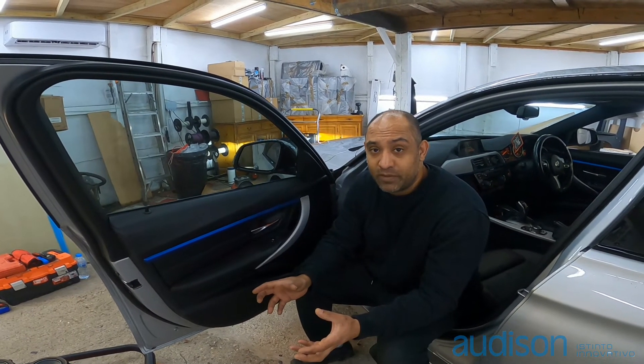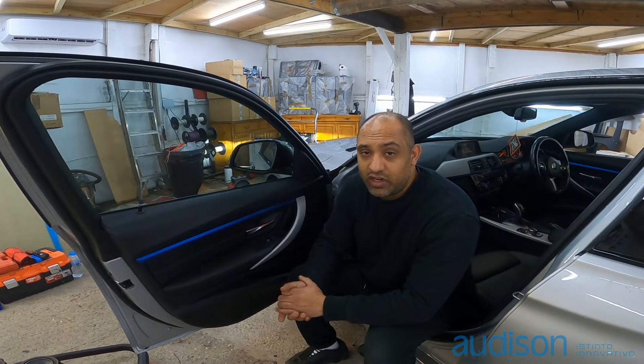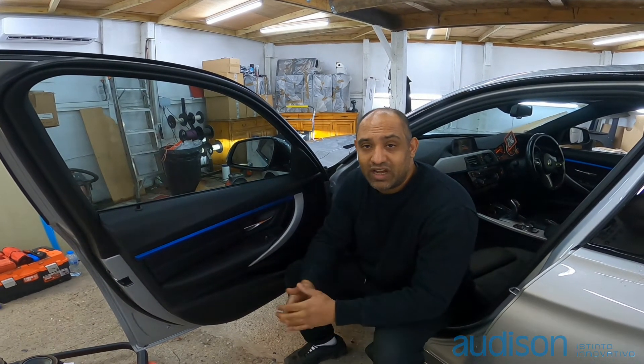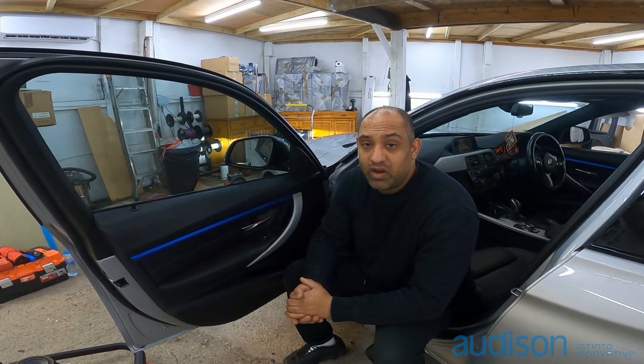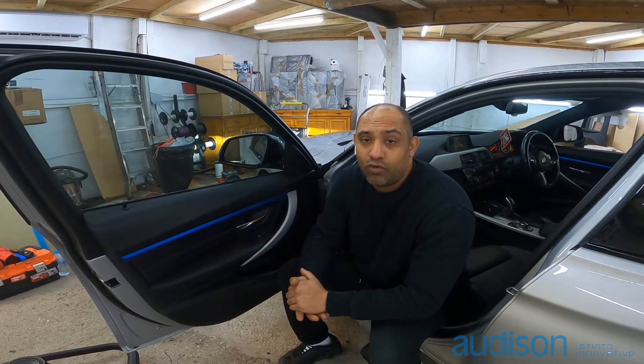If you want more, come listen to my Audi — that's where we add the big Forza system. If you've got any audio inquiries or need upgrades done on your BMW, Mercedes, Audi, or whatever it may be, give us a call on 0855 45554, that's 0855 45554.